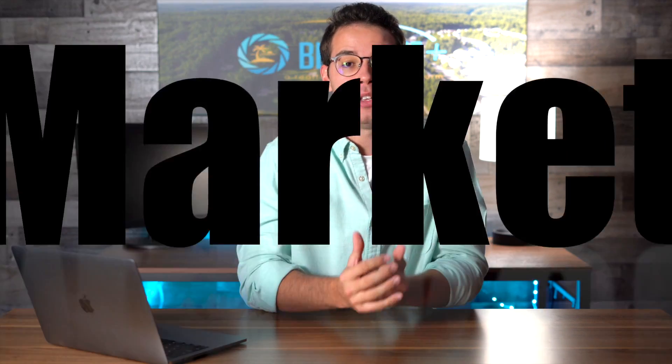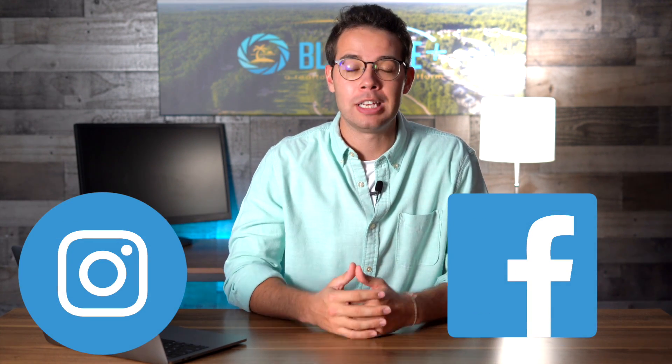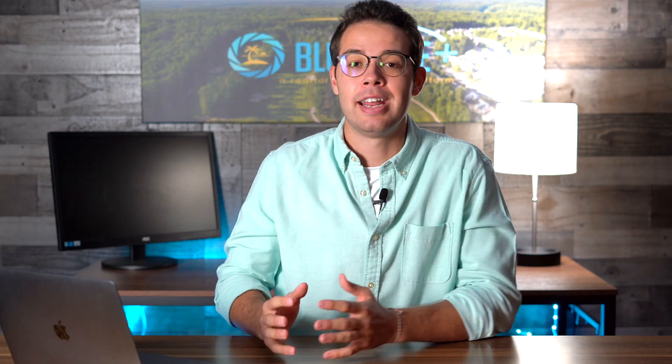So photos are definitely a must-have just because of that. But as a real estate agent, you should be utilizing those photos to also market your business as well. Being able to leverage those photos and that investment that you put into that real estate photographer to capture those high-quality images, you should also be using them to market your business for multiple purposes. You should be taking those real estate photos and posting them on your social media platforms so your followers and friends can really be able to see the quality of work that you provide all your listings.